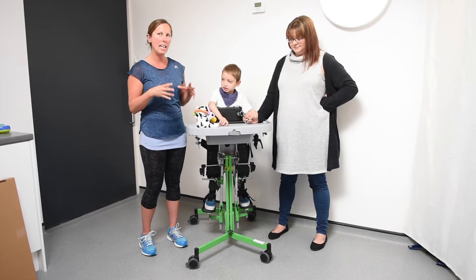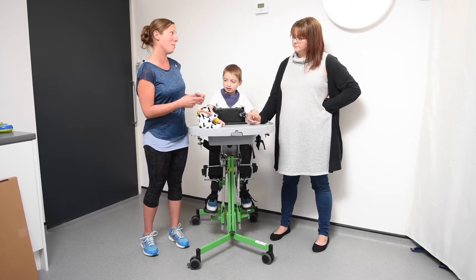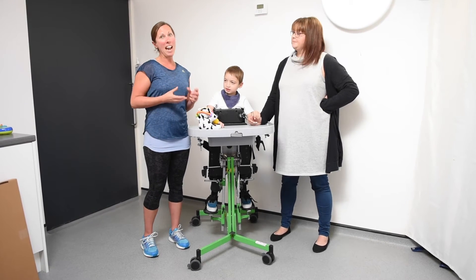So what we've done is really a full approach. We've had him standing in abduction in the gazelle. He's got one here, and he's got one at home, and he's standing there for about an hour a day.